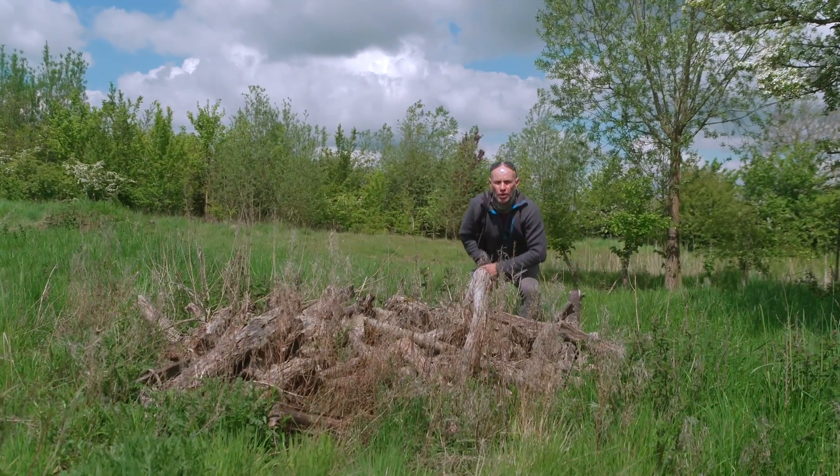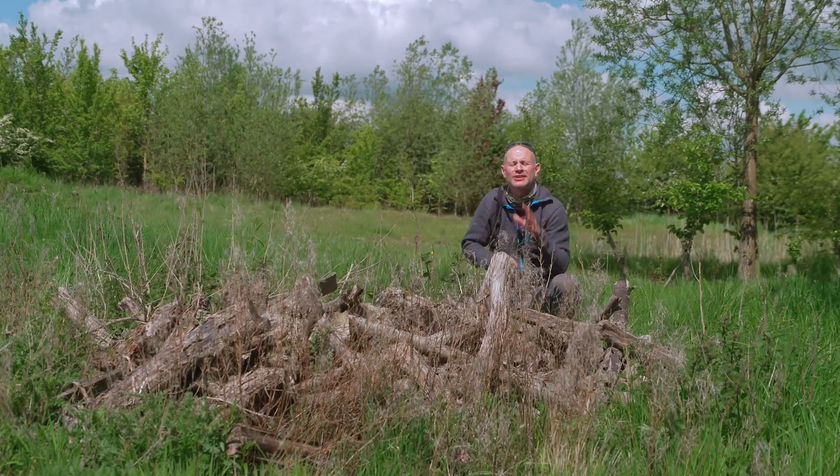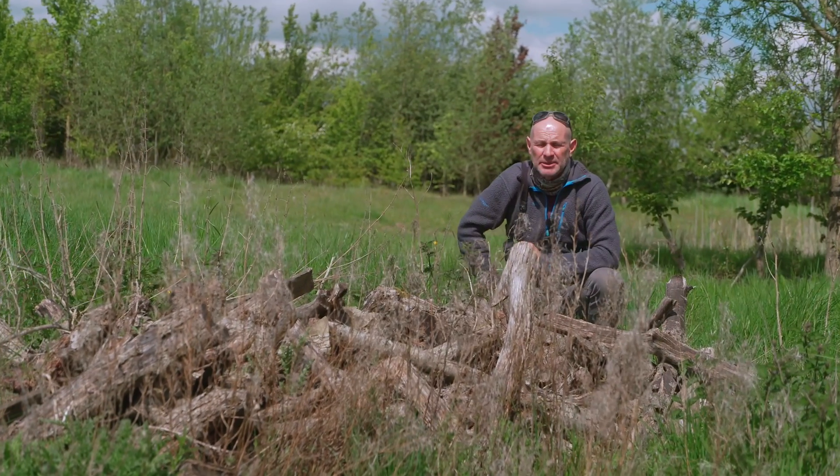Some folk might look at a pile of old logs like this and say what a mess, but it's anything but. The countryside is not meant to be neat and tidy, and this is an incredible habitat.